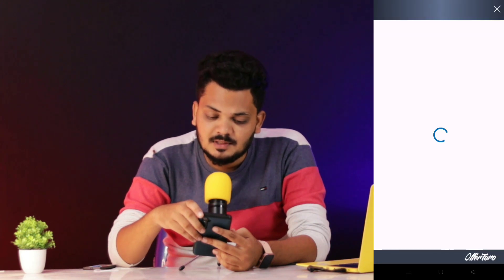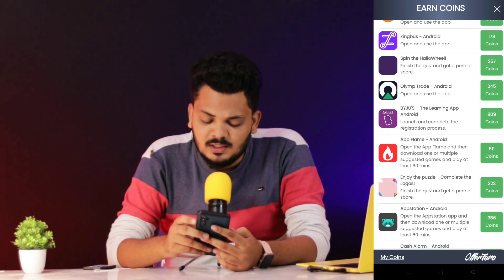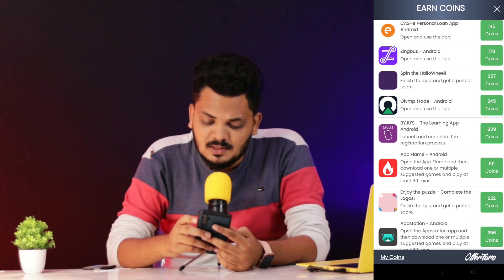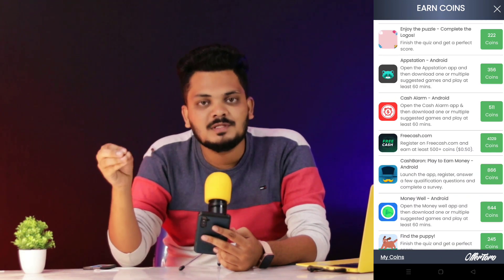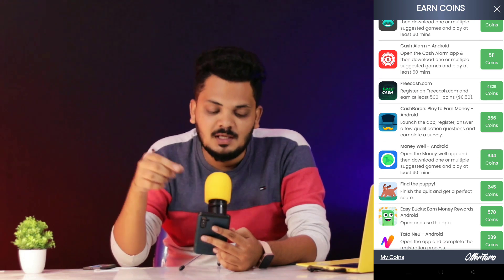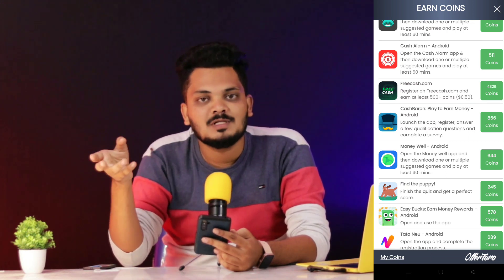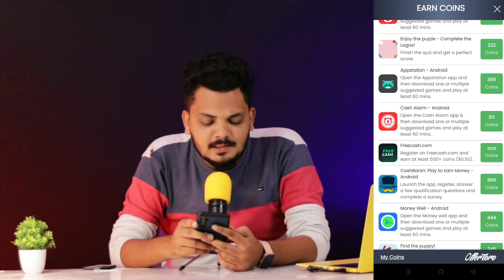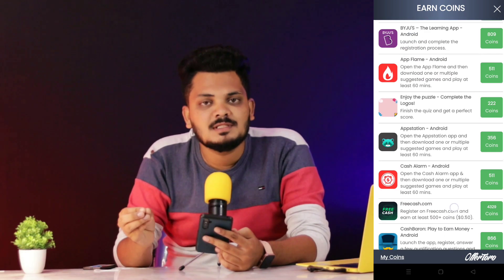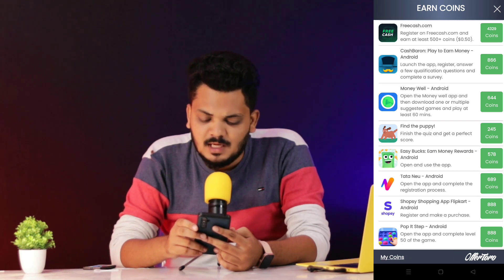There are a lot of apps with a lot of coins — 809 coins, 4000 coins, and more. You can try and install the app to earn coins. There are easy tasks: open and use the app, register, and complete offers to get coins.